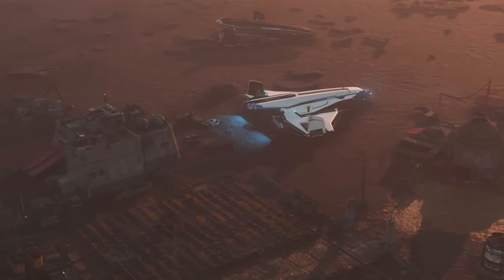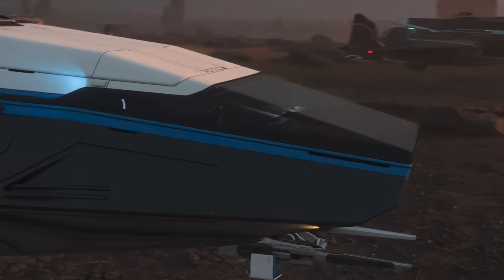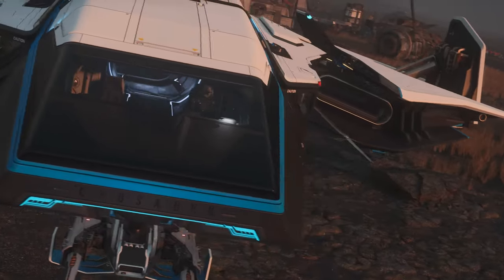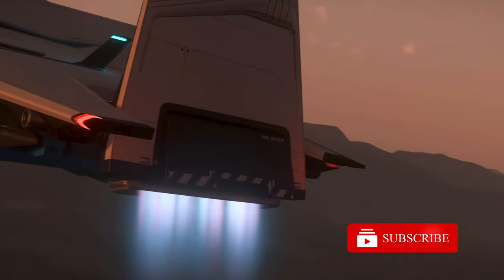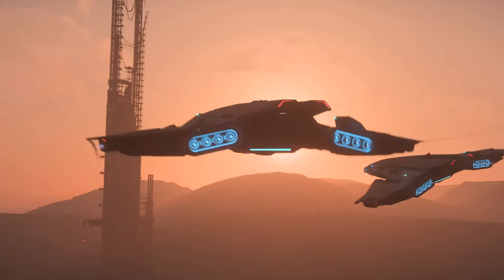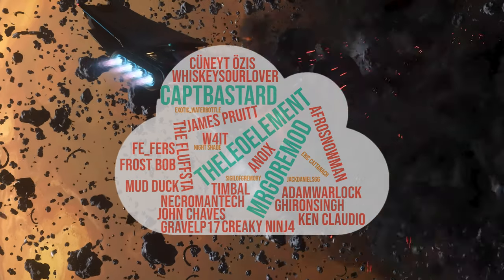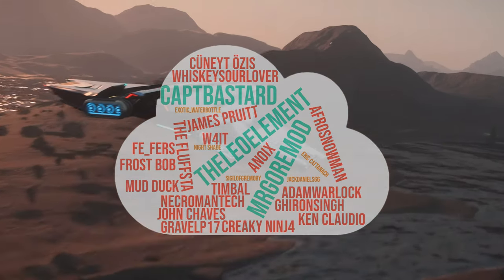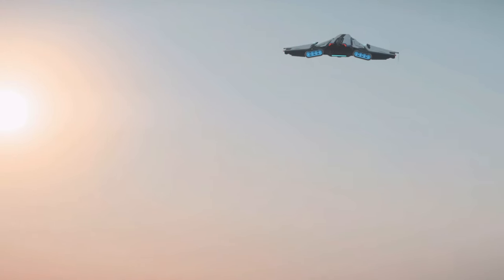A symphony of engineering and design that harmonizes cargo hauling performance with impressive multi-role utility in an agile and stunning silhouette that's ready for anything the Verse has to offer. Welcome Immortals, I'm Vichy Deum, here to go over the top 5 best uses for the Crusader Spirit C1. A special thank you to my channel members — your support really helps me create this content.